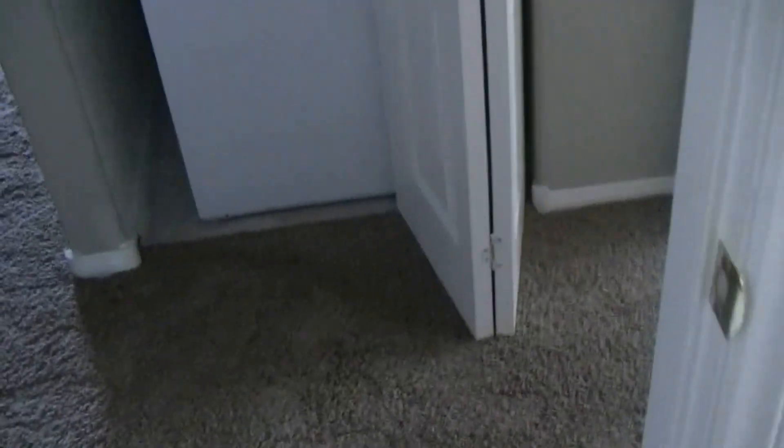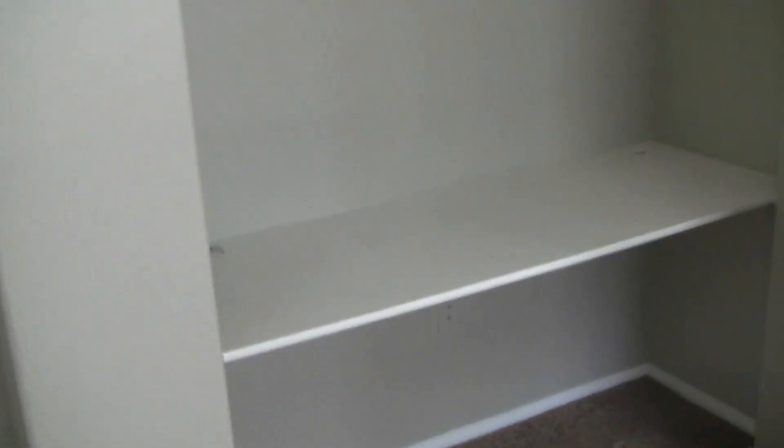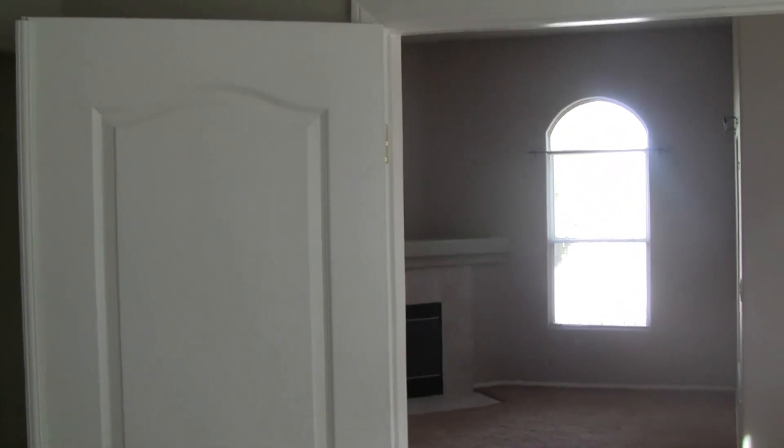Moving to the second bedroom, which also has a ceiling fan. The current owner used this room as an office — they built a desk in the closet, which is easily transformable back to a closet. There are double doors here that can be left as-is, or you could wall it off if you'd like for ultimate privacy.